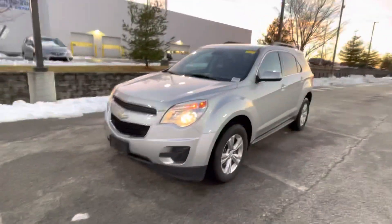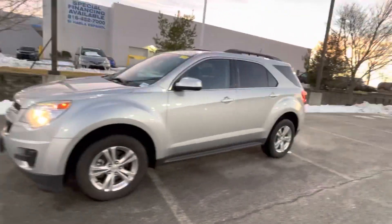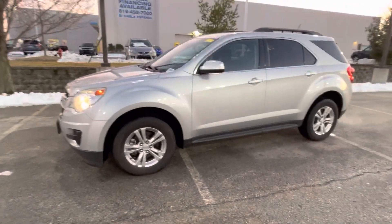Hey, this is Sean Kerrigan out here at Hendrick Lexus Kansas City North. I'm doing a quick video walk around today on this 2014 Chevy Equinox. This one is an LT — really nice car, really good value car with this one here.